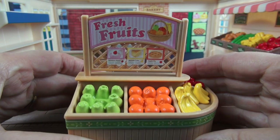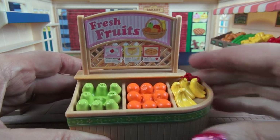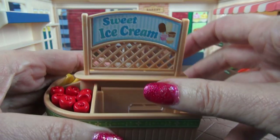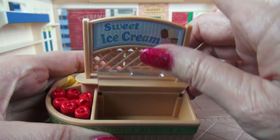Look at this — it's an adorable freestanding produce area for our fresh fruits. Now let's check out the other side. We are going to have an area for ice cream, and it even lifts up.